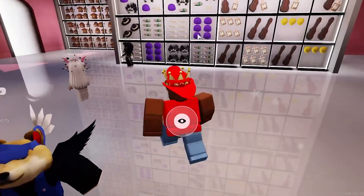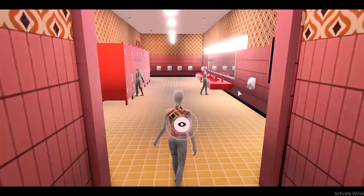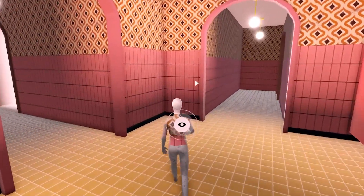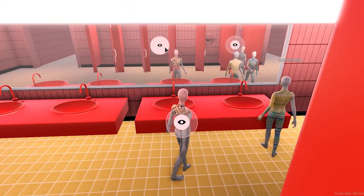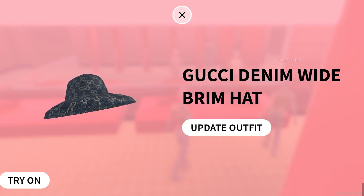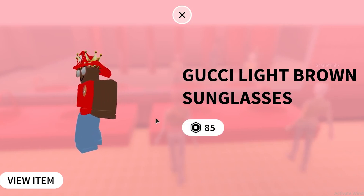Once you join the game, you won't have any items yet — you aren't going to get them in the first room. Go through the white walls and it'll take you into a random room. You need to find the right one — it's a bathroom-looking room, all pink with a TV. Open all of the doors by clicking on them, then look in the mirror. There should be a prompt: clicking the eyes gets you the free Gucci Denim Wide Brim Hat, and you also get a badge. You can also get the Gucci Light Brown Sunglasses here, but those cost 85 Robux and are not free.